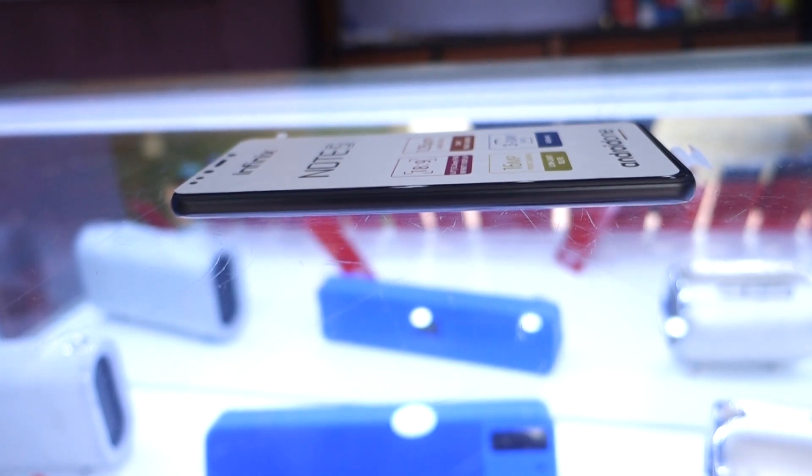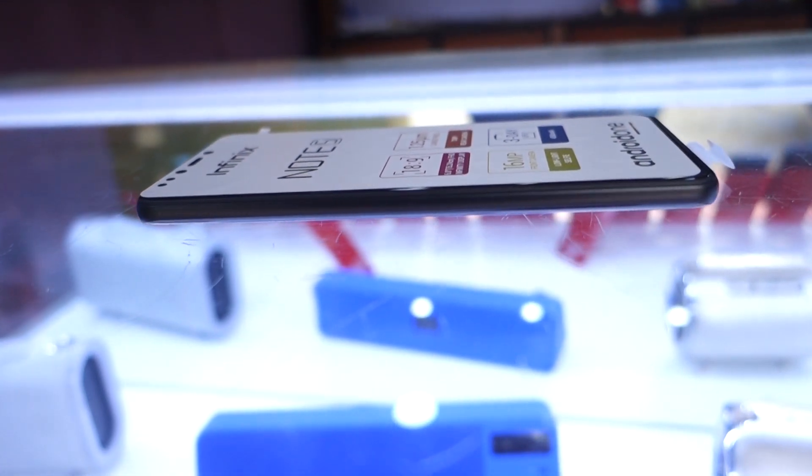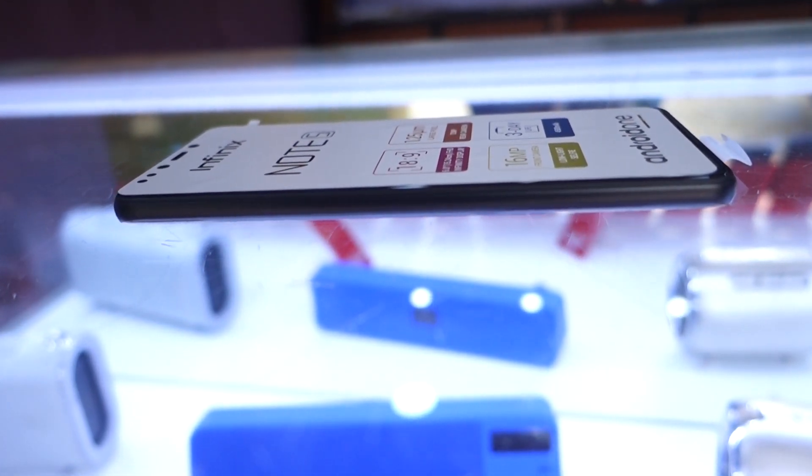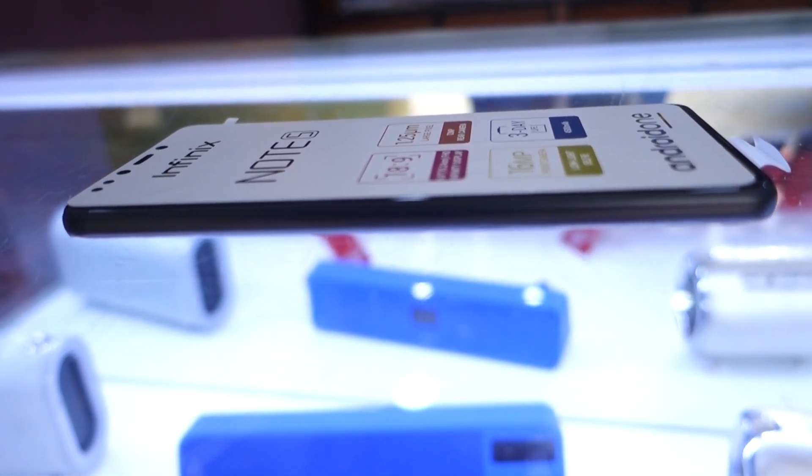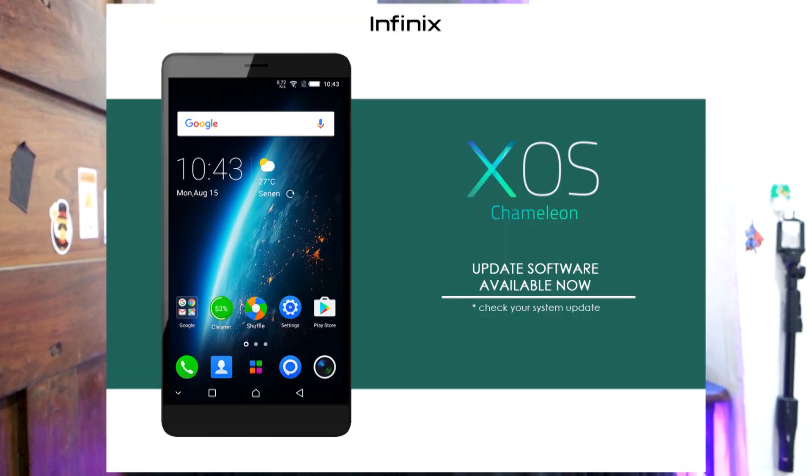What really captured me is the Android 8.1, which is very robust on this device and looks amazing thanks to its stock layout. Stock Android doesn't have a lot of skin on it, compared to the Infinix Note 4 which ran XOS — they called it Chameleon OS, I don't know why.